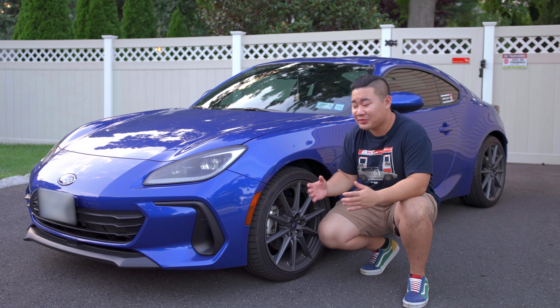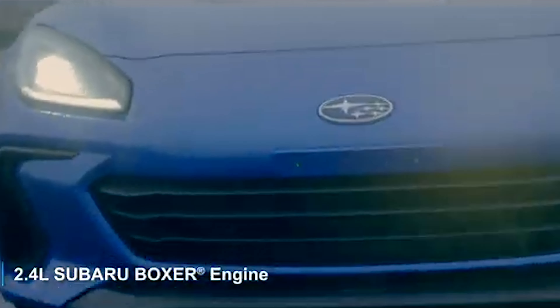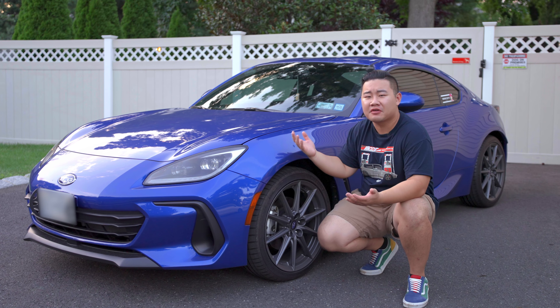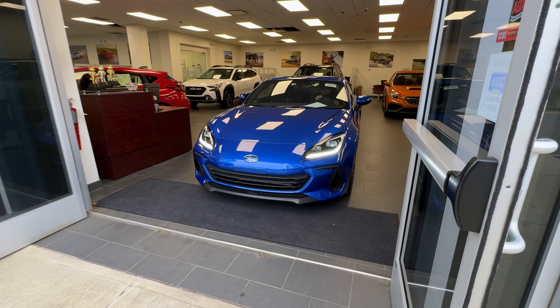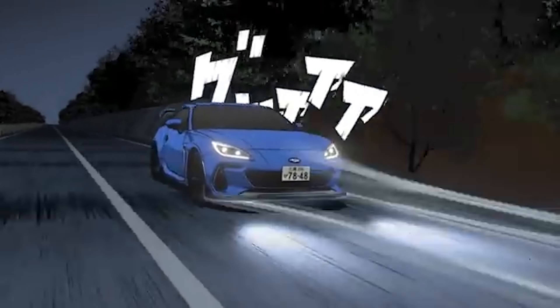I sold it to Carvana and they gave me like $10,600, and I wanted to replace it with something almost similar — four doors, practical, and kind of a do-it-all car. Maybe a Mk8 GTI or a Mk8 R, but I don't want to pay the cost of a new car — 30, 40,000 — or 75% of the same car as a Mk7 GTI.